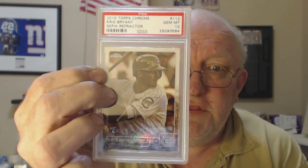2011 Topps Updated Eric Hosmer Walmart border PSA 8.5 — really couldn't tell you why this got an 8.5, but it did, probably chipped along the bottom somewhere. And this is a Chris Bryant sepia refractor PSA 10 — not numbered, the sepias were normally numbered I guess, but not this one. 2015 Topps Chrome regular refractor PSA 10.